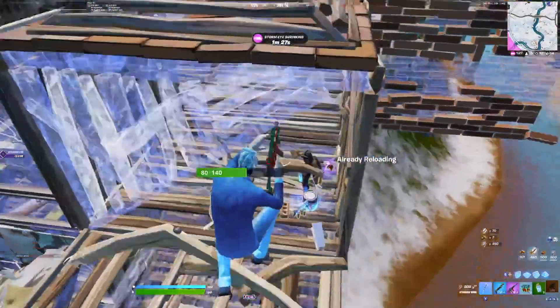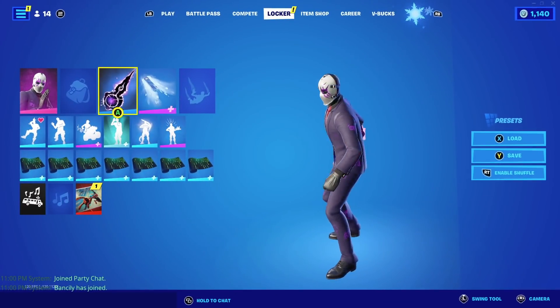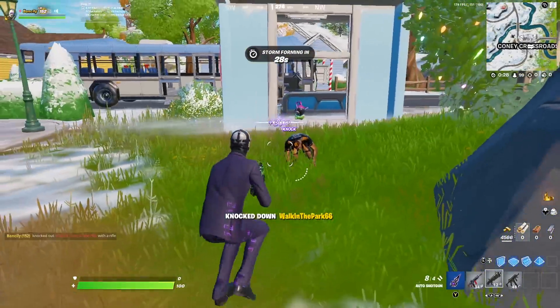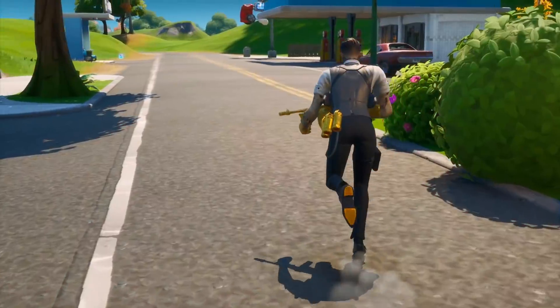You could say the Frostbite Cane is trending, unlike the Axtral Form, since this is one of the sweatiest pickaxes from Chapter 2 Season 6. But we all know 90% of players stop using Battle Pass items whenever the next season comes out, unless it's something that looks insanely good, like Midas or something.